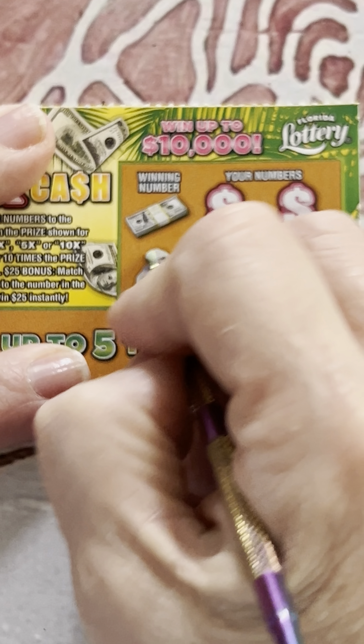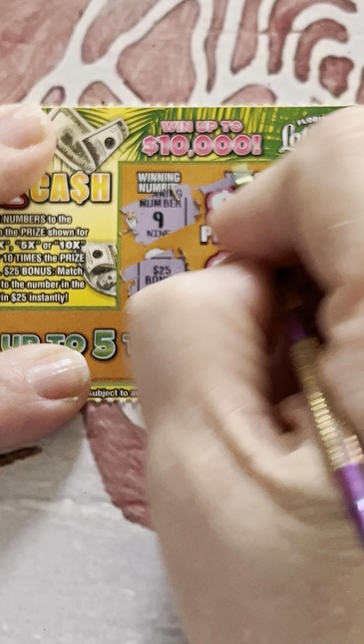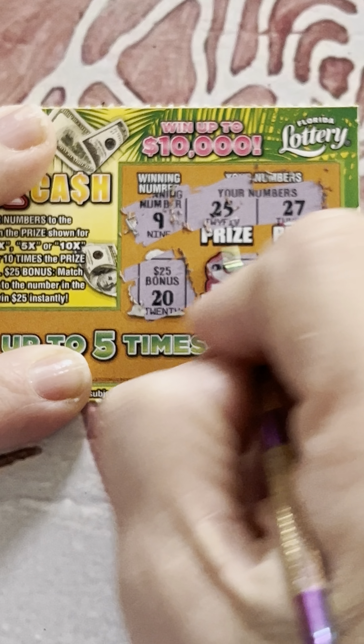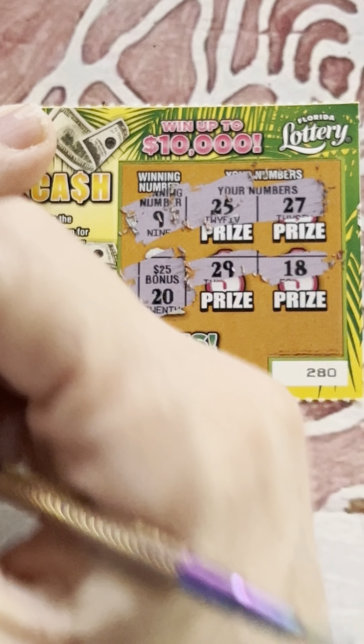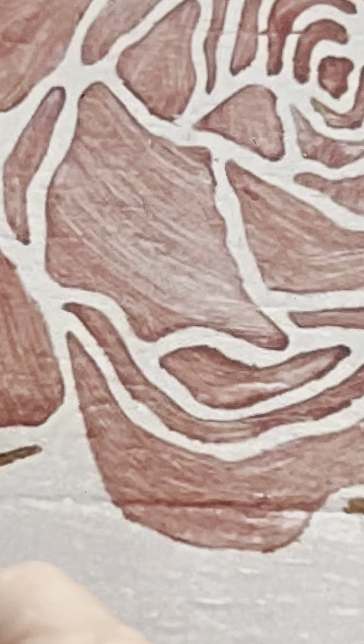Let's do the bonus first. 20. 9 — that didn't work out well. 25, 27, 29, and 18. There's always a pattern. I know there's something going on.